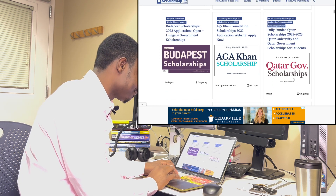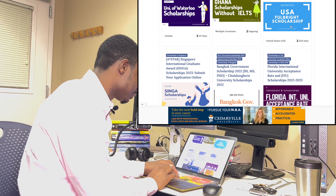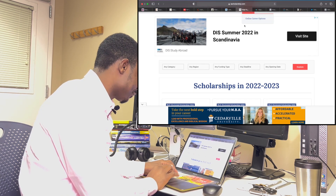There's also a Carter Government Scholarship and a USA Fulbright Scholarship. That is scholarship.com for you.